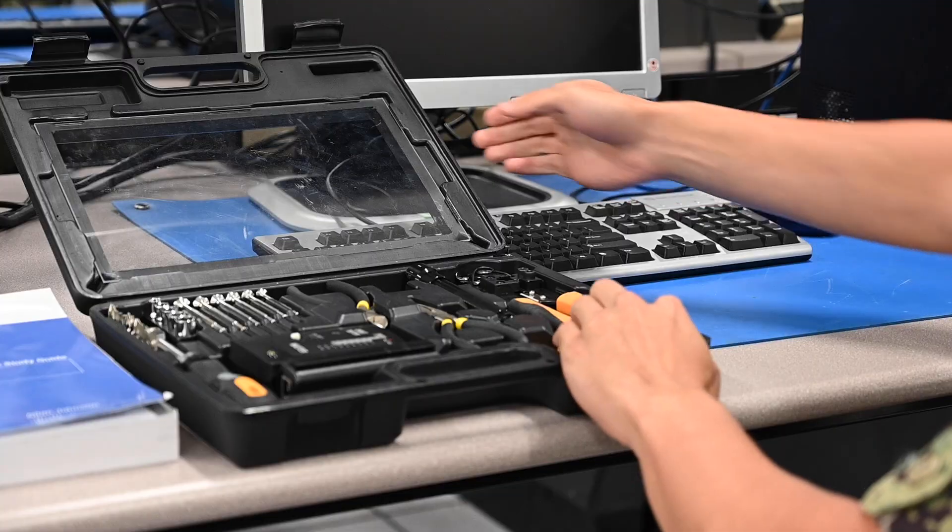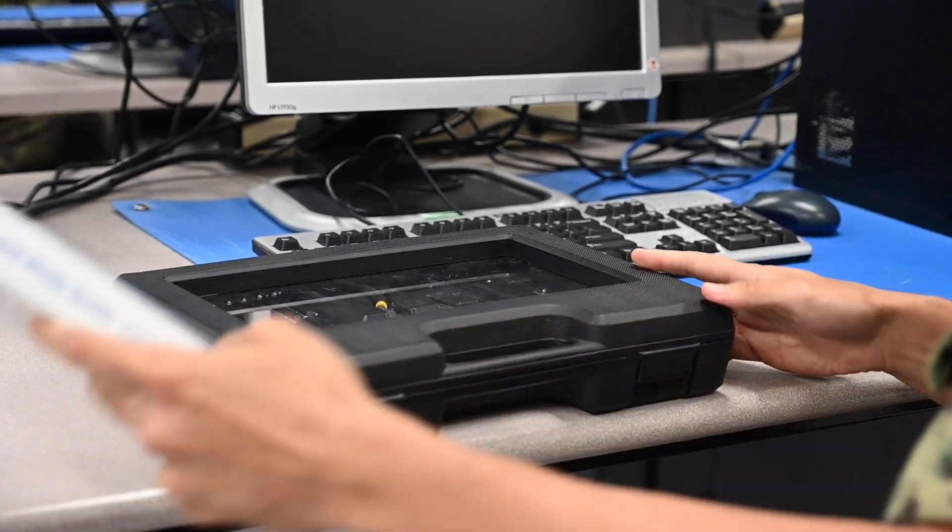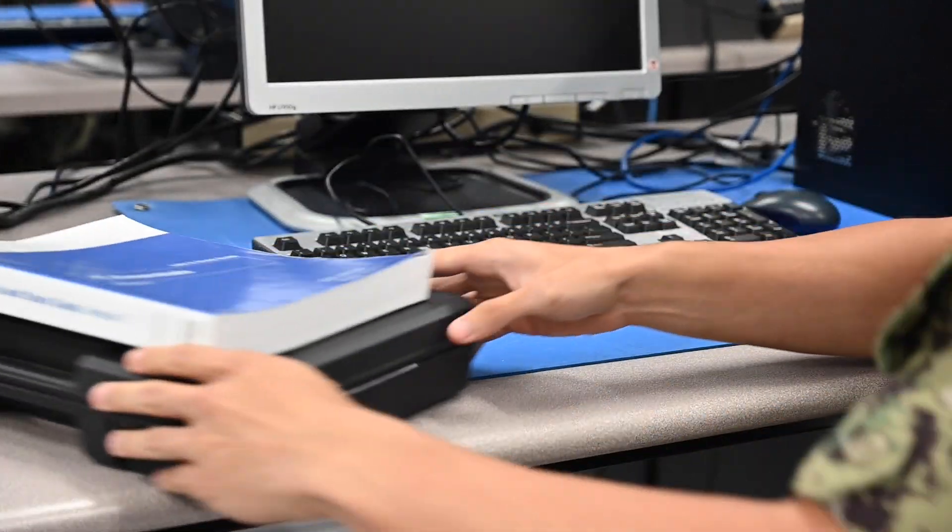I would say we are a lot more hands-on than them, and there's a lot less of us. They have a couple different types of ITs, but we are a lot more personalized to our racks.